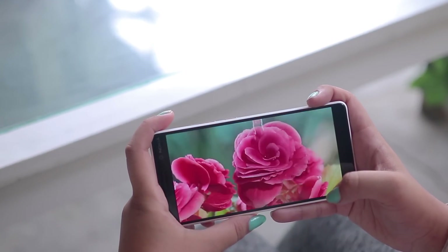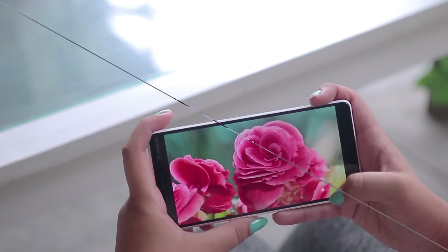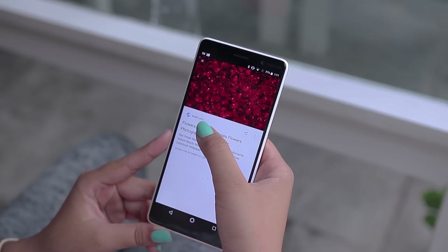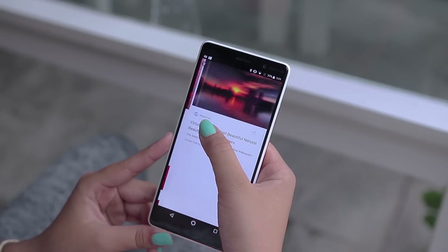However, at times the display looks so saturated that some colors — teak red, for example — look abnormal due to oversaturation. I noticed this while viewing pictures in the gallery. I had previously thought that this saturation was due to the cameras, but viewing it on my laptop I realized the extent to which the display was saturated. So even though the display is top-notch, you might not like the saturation at times.